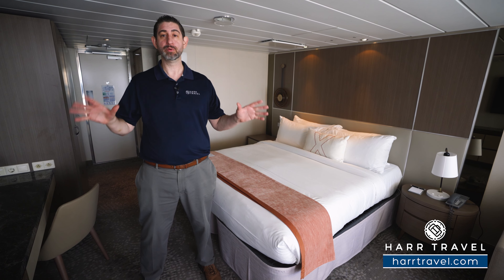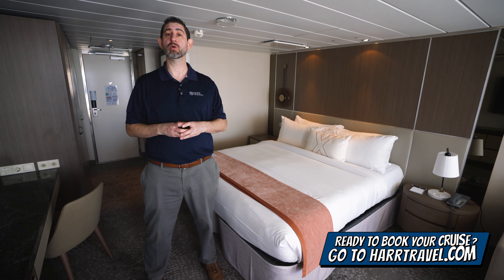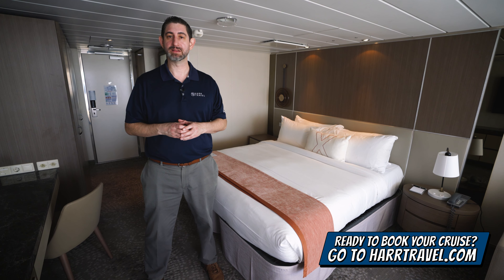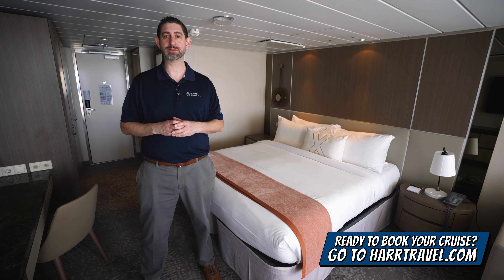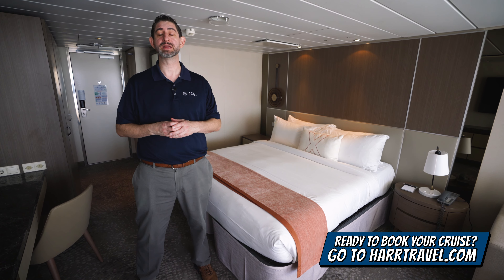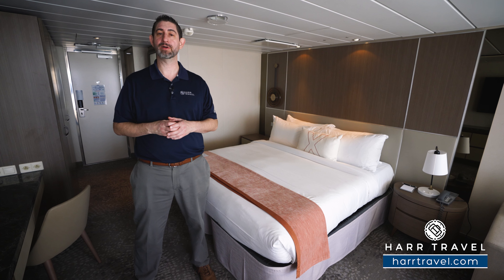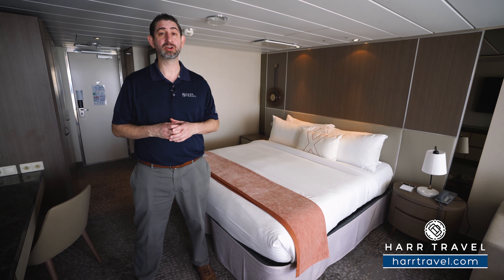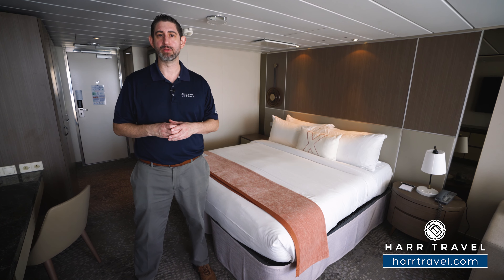I'm going to take you through this suite and talk about all of the amenities in just a minute, but keep in mind when you're ready to book this suite or any suite with Royal Caribbean, Celebrity, or Silversea, make sure you reach out to Hard Travel. We are your suite experts — we know the spaces inside and out, we have an amazing relationship with the cruise lines, and we can help craft the cruise vacation of a lifetime for you, your friends, family, or group at an incredible value, with the Hard Travel Signature Service every step of the way.